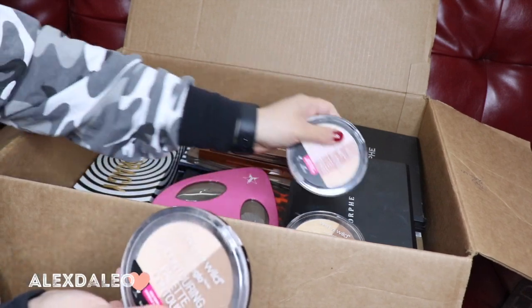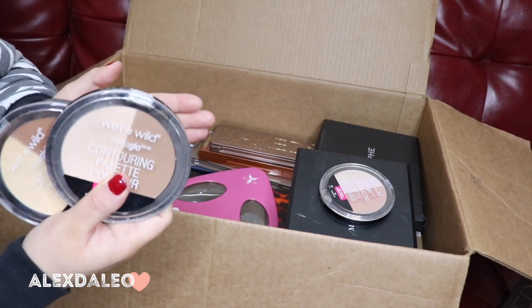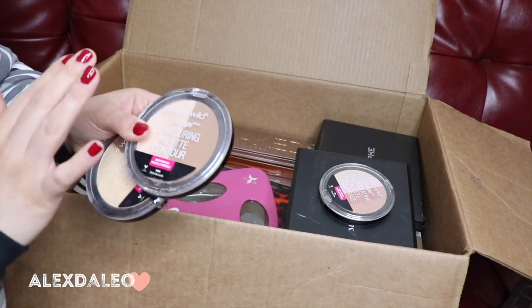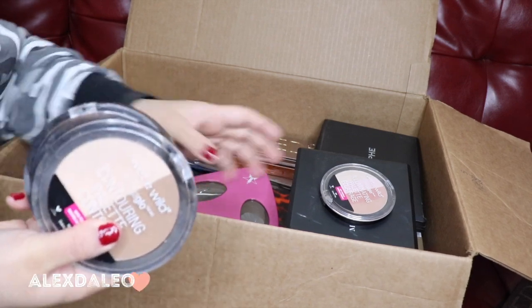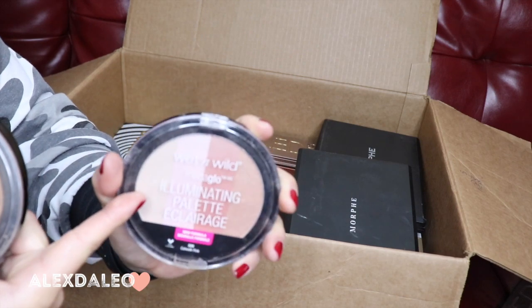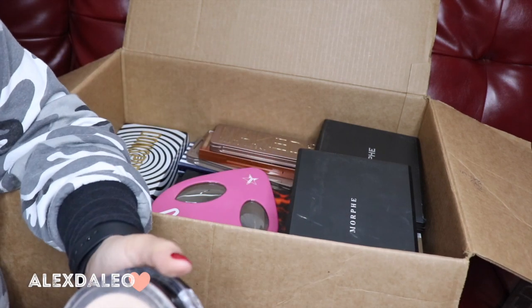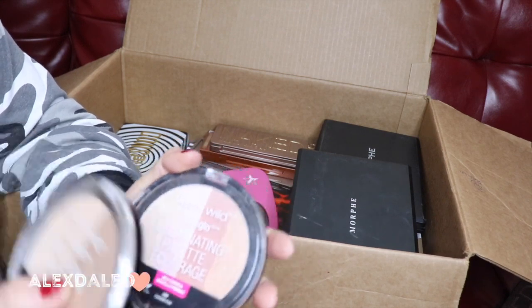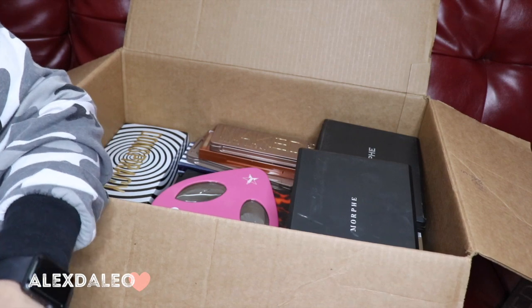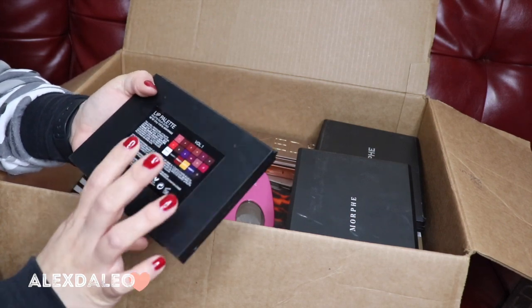I have these little Wet n Wild Mega Glow contour palettes — these are actually really really good, but I've had them forever so I'm gonna give these away. I'm definitely gonna repurchase the Dulce de Leche one because it's my favorite and I always use it, but they're so old. And this is the Wet n Wild Mega Glow illuminating palette — also a good highlighter palette, but I'm getting rid of it since I have so many other palettes with good highlighters.